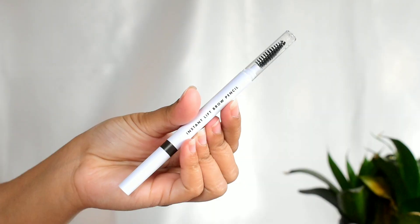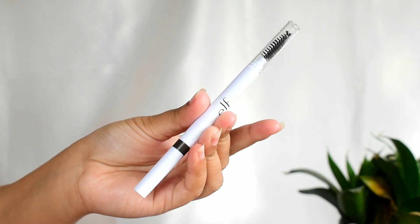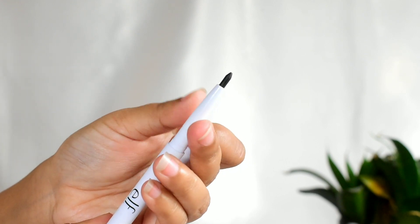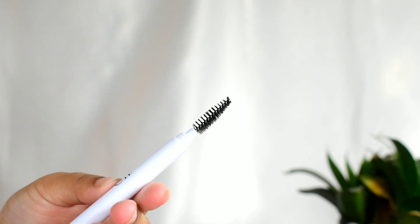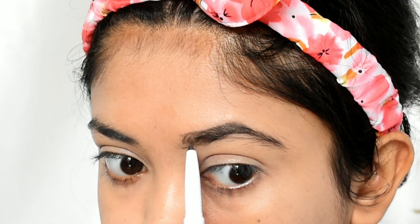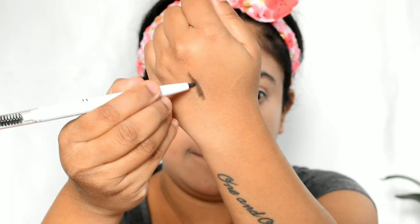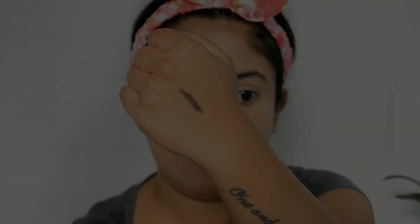Next, moving on to brows. I have two options, and the first one is this Instant Lift Brow Pencil. It's a dual-sided product with a retractable eyebrow pencil on one side and a spoolie on the other. This pencil defines and fills in brows for a natural and polished look. It comes in three different shades and I picked Deep Brown, which is quite pigmented and perfect for my brows.